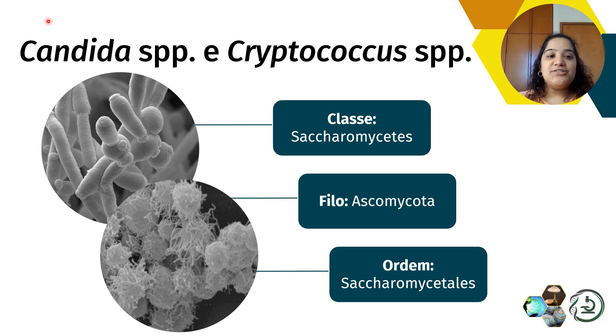Apesar de Cândida e Criptococcus serem leveduras classificadas da mesma classe, do mesmo filo e da mesma ordem, essas duas leveduras apresentam diferenças marcantes desde o habitat, epidemiologia e fatores de virulência. É um pouquinho disso que a gente vai abordar daqui adiante, para entender o que precisa ser feito a respeito dos antimicrobianos e como que a gente pode fazer essa aplicação.